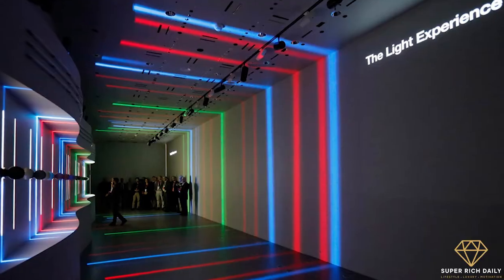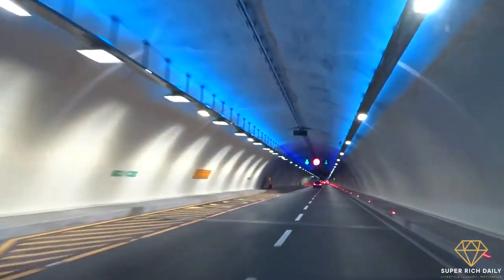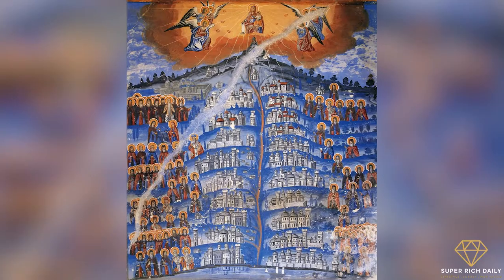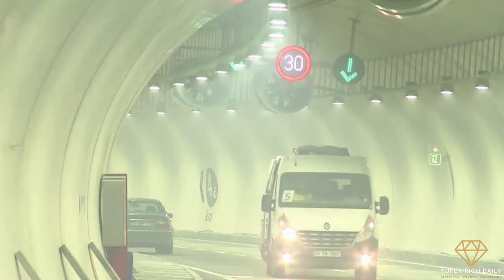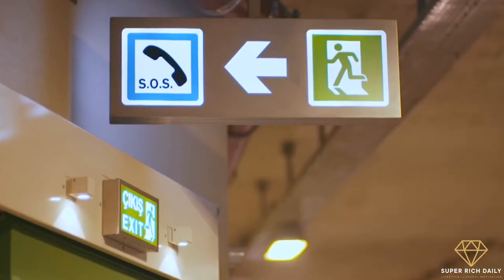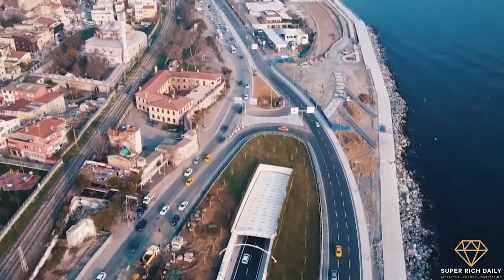The tunnel's lighting was designed by Dean Skira, an artist from Croatia, and supplied by Italian company iGuzzini. Blue lighting is heavily featured throughout both levels of the tunnel, and Skira states he was inspired by traditional Turkish iconography. Special gradual LED lighting was also installed to ensure that drivers' eyes could easily adapt going from the tunnel to daylight at entry and exit points.